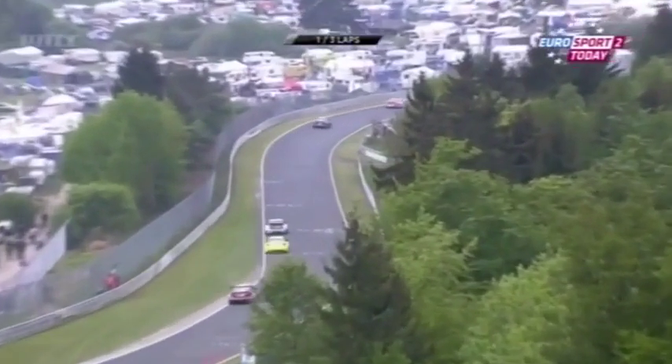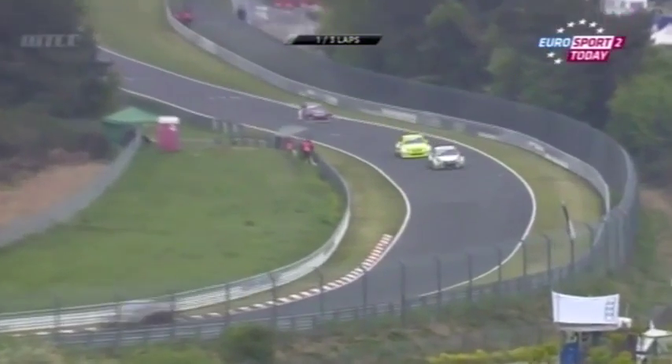It's a fantastic atmosphere out there — absolutely fantastic, the best I've ever seen. Through Flansgarten and up to the small carousel.